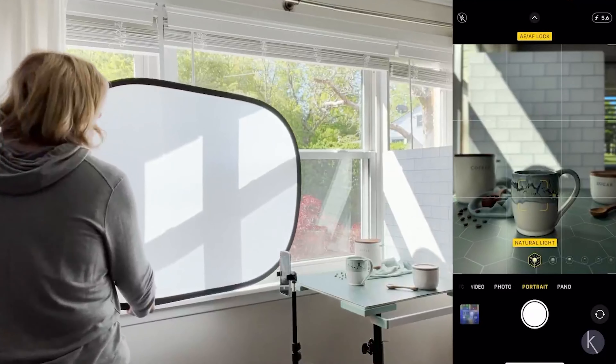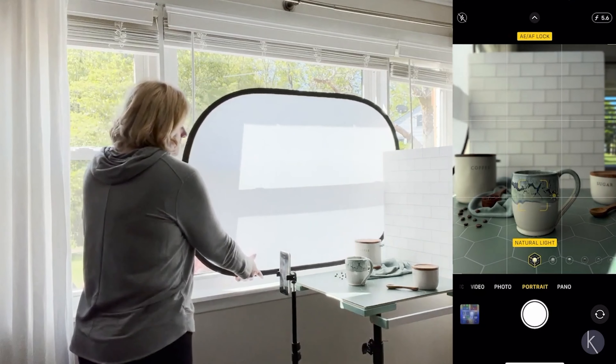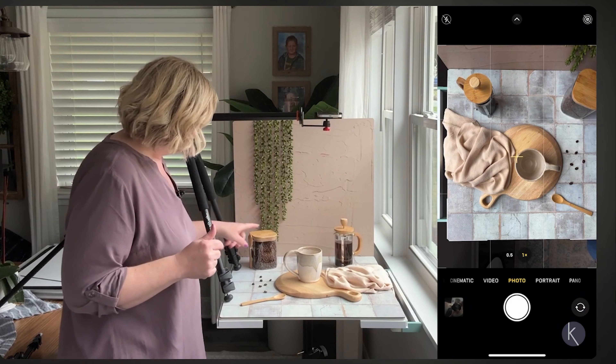Then I met an actual product photography coach who taught me that photos don't need to be edited when you have a good technique. So today, I'm bringing her onto my channel to share her secrets for increasing Etsy conversion rates by putting simple photo techniques into practice.